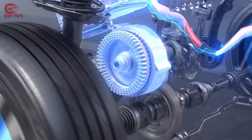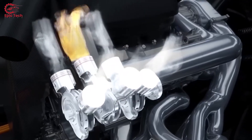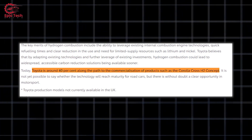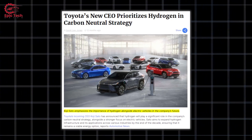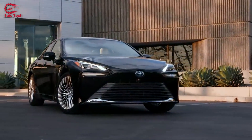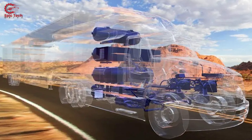Toyota is not only committed to hydrogen fuel cell cars but also to hydrogen combustion technology, which uses liquefied hydrogen as a fuel to power an internal combustion engine. Toyota believes that hydrogen combustion could offer a faster and more affordable way to achieve zero emissions by adapting existing technologies. Toyota says it is about 40% along the path to commercializing hydrogen combustion products. CEO Koji Sato has suggested that Toyota may focus more on hydrogen for commercial vehicles such as heavy-duty trucks, where hydrogen has an advantage over batteries in terms of weight, space, and range.